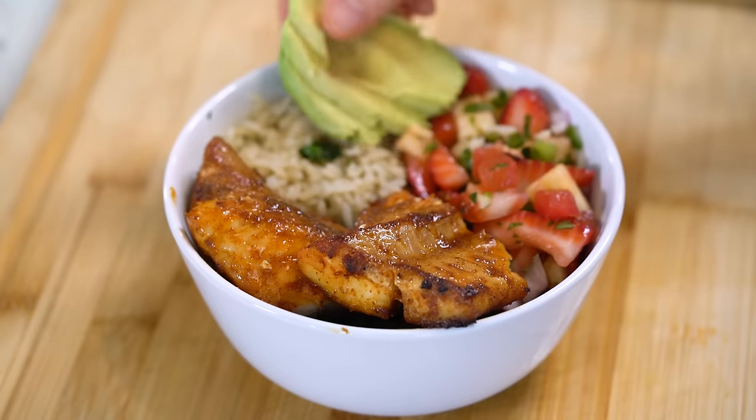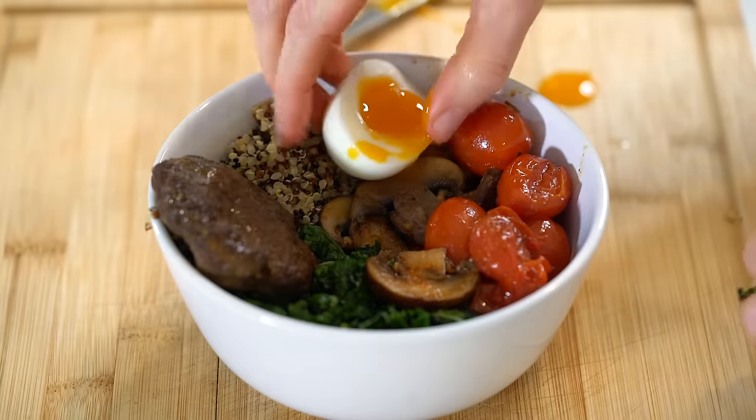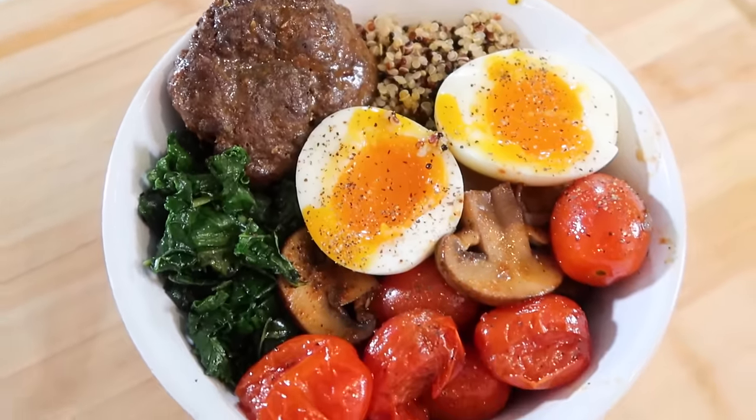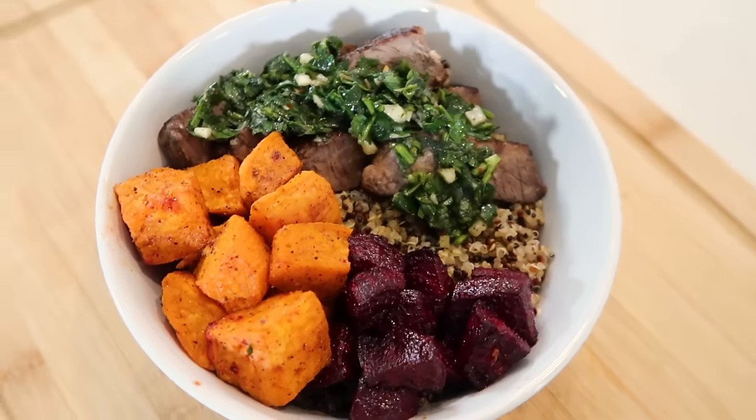The three balanced bowls I'm sharing today are: my blackened cod with a fresh strawberry pineapple salsa served over cilantro rice — you can substitute cauliflower rice if you want — a savory breakfast bowl with my grass-fed beef sausage, and a steak and quinoa bowl with my homemade chimichurri sauce. Please try that chimichurri sauce — it is so good.